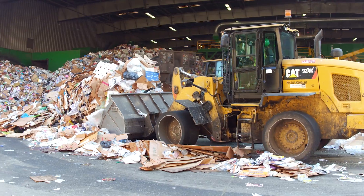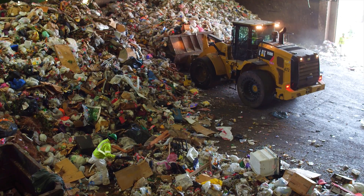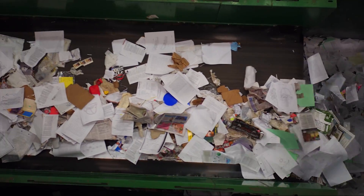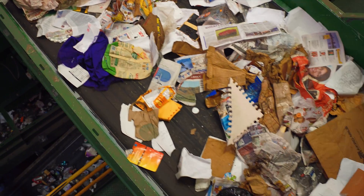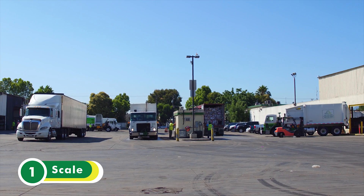We'll be looking at the recyclables MRF, which is just one of the three processing facilities here at Green Waste. We also have a garbage MRF and a yard waste MRF, but we'll save those for our next tour. The recyclables MRF is currently processing about 1,000 tons of single-stream recyclables every day and recovers over 95% of those recyclables.